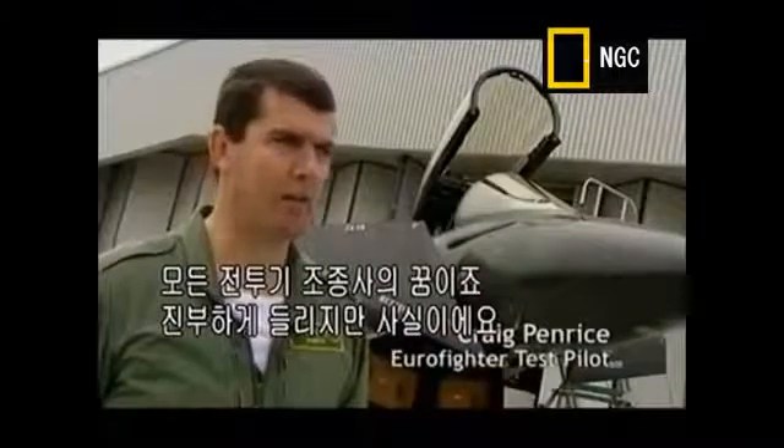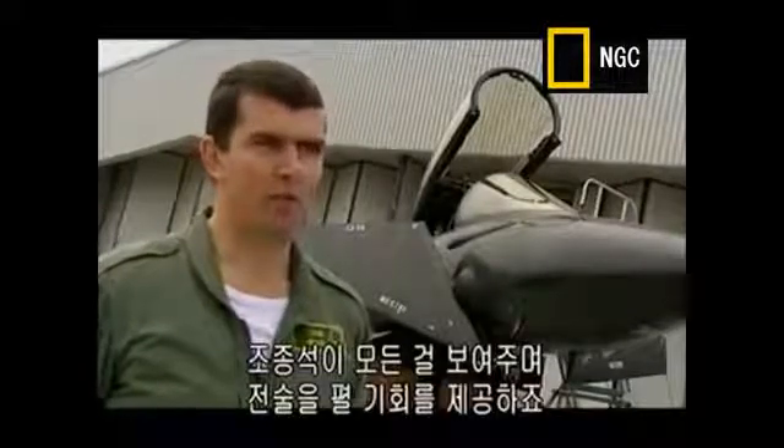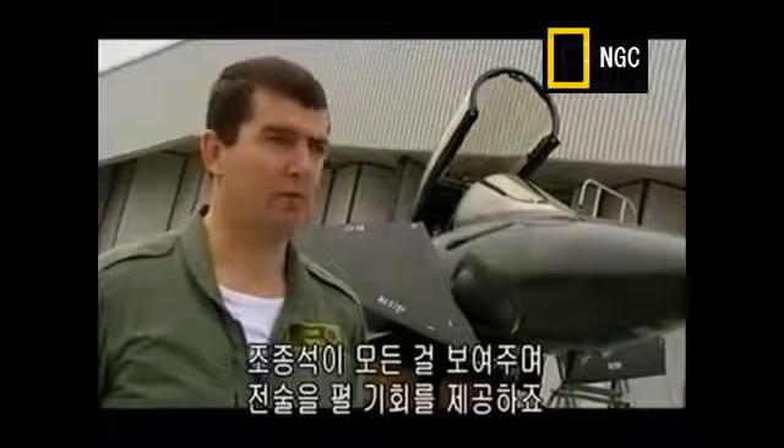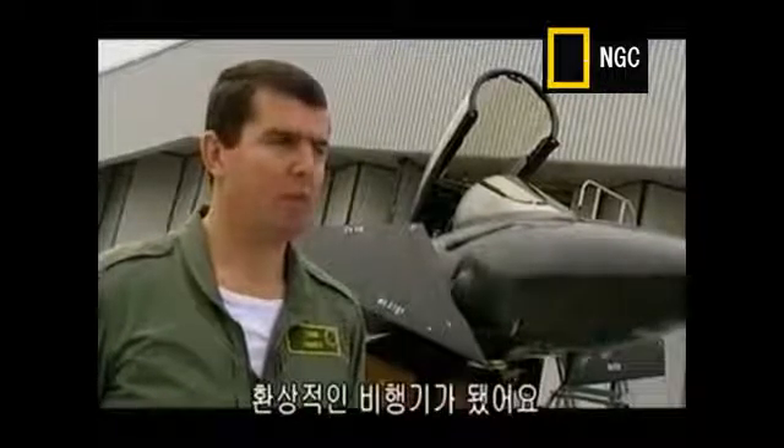It's every fighter pilot's dream. I know that sounds very corny, but it's true. A cockpit that shows you, tells you everything that's happening in the world around you, to allow you to be tactical. Thrust and manoeuvrability, carefree handling — all put together make it a wondrous joy, a fantastic aeroplane to fly.